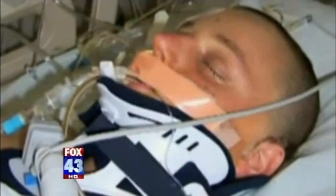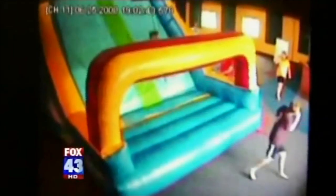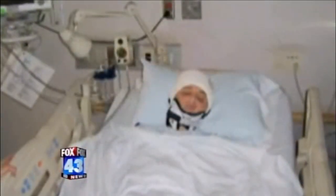Families like Eric Clancy and his son Kevin, who spent weeks fighting for his life in intensive care at Hershey Medical Center. His injury was captured on security video. Kevin fell off an inflatable amusement ride — only a couple of feet — but from the time of the accident he was airlifted to Hershey and had brain surgery within 30 minutes of his arrival.